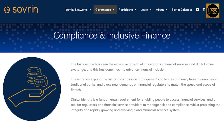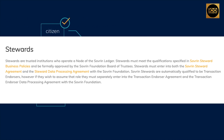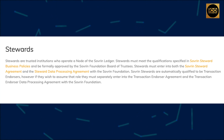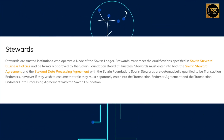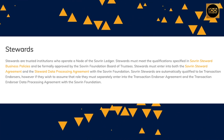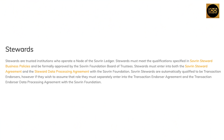Stewards are trusted institutions who operate a node of the sovereign ledger. Stewards must meet the qualifications specified in sovereign steward business policies and be formally approved by the sovereign foundation board of trustees. Stewards must enter into both the sovereign steward agreement and the steward data processing agreement with the sovereign foundation. Sovereign stewards are automatically qualified to be transaction endorsers; however, if they wish to assume that role, they must separately enter into the transaction endorser agreement and the transaction endorser data processing agreement with the sovereign foundation.